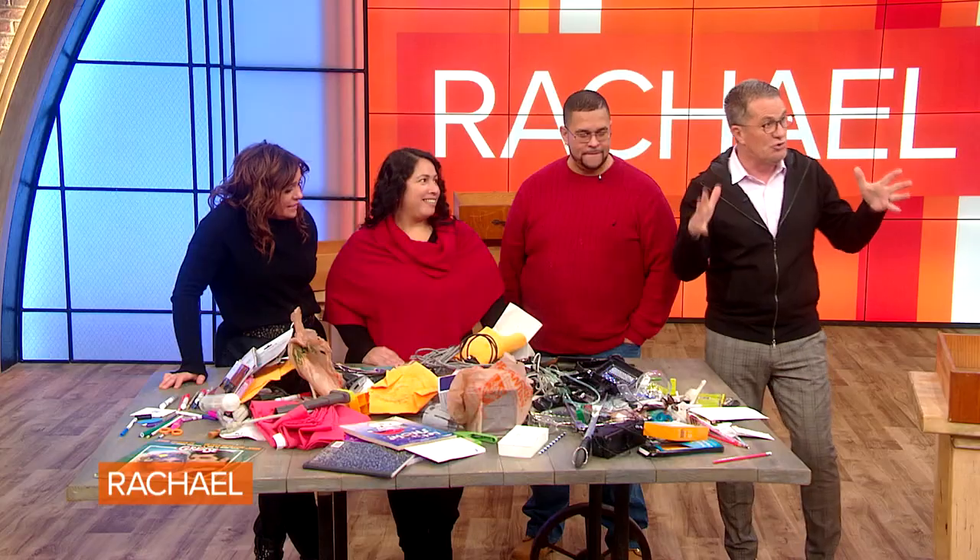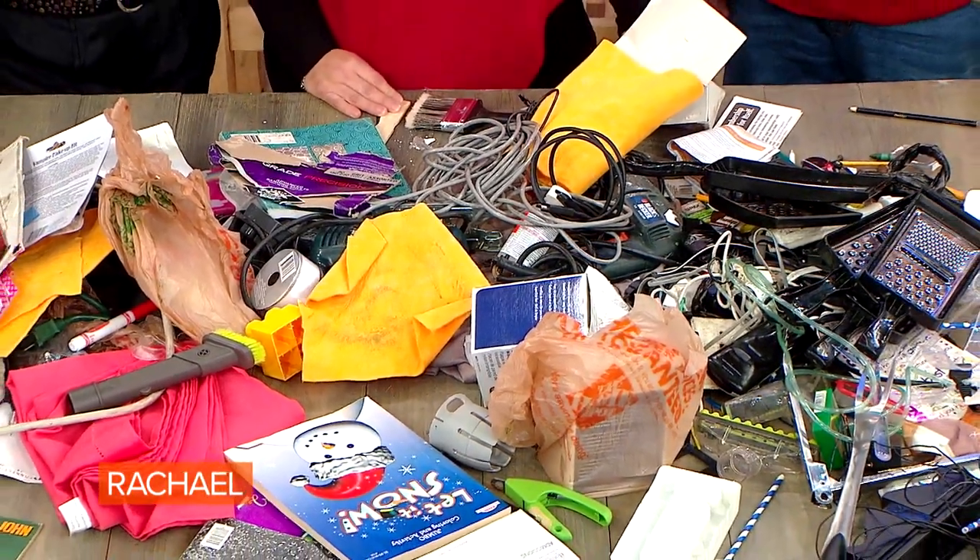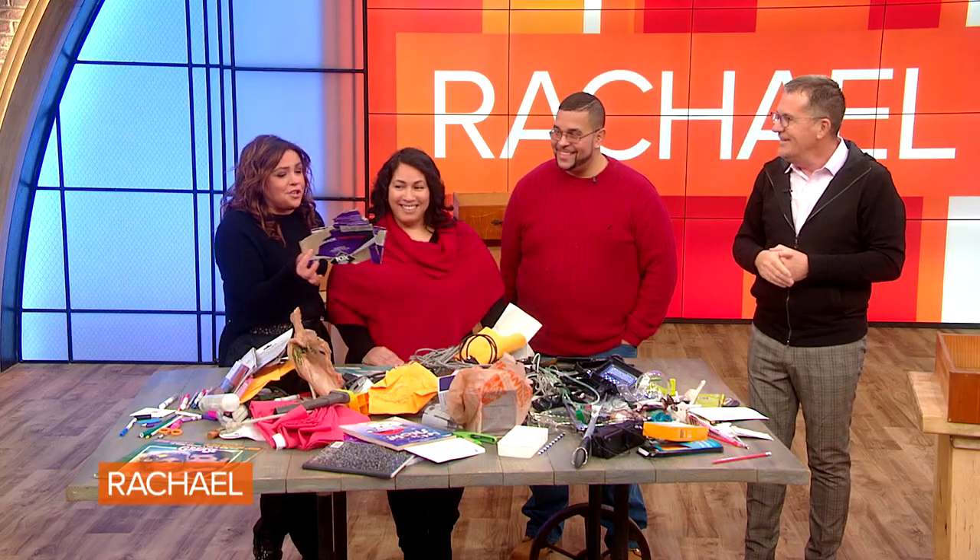First thing we need to do is stop using the word 'junk drawer.' This is now a 'utility drawer,' because if you think junk, you think you can throw any trash into it — anything you don't know what to do with. This is literally trash.